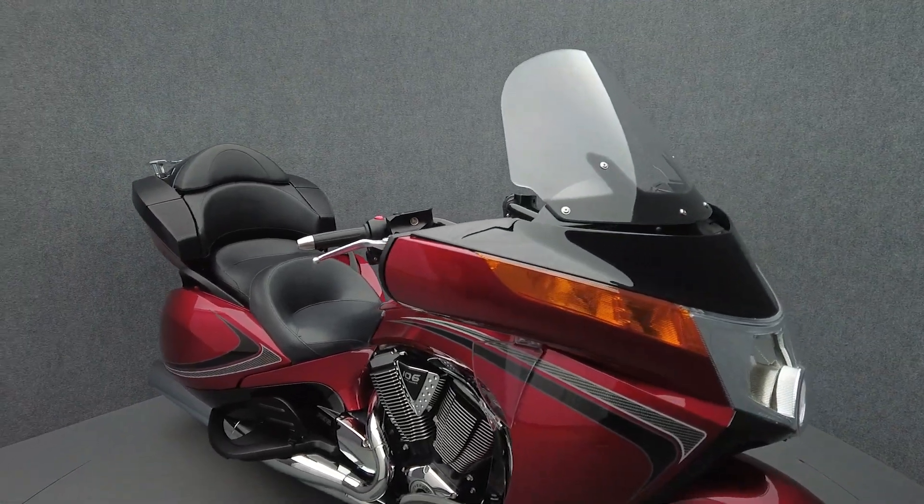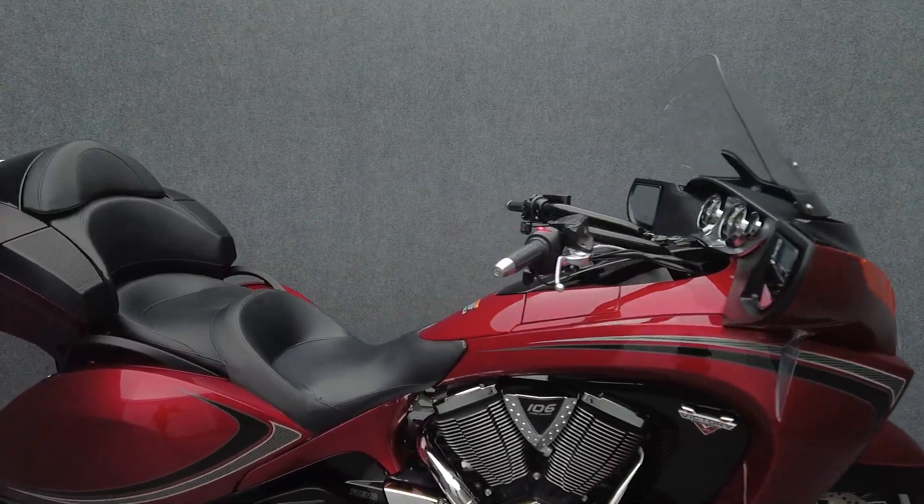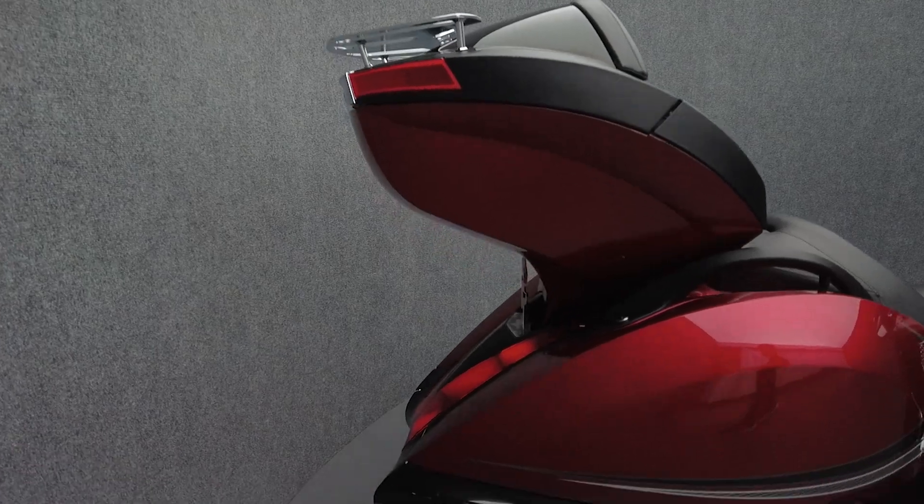It's been upgraded with a chrome luggage rack and a rider's backrest. From the factory, it comes equipped with ABS, cruise control, heated grips, an electronic windshield, and a multi-function two-speaker audio system.